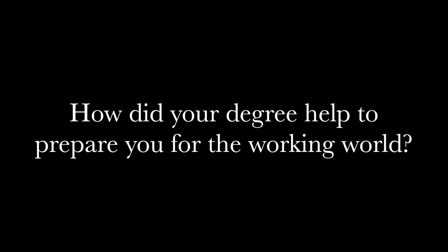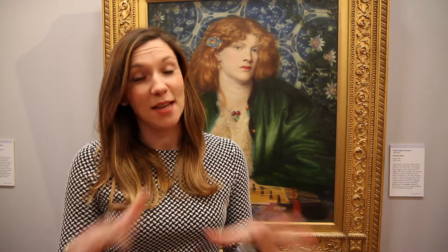Firstly, it gave me an incredible grounding in the history of art and knowledge of different periods of art, which is really important and I've used it throughout my career. It's a fantastic course to give you that kind of grounding.